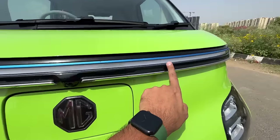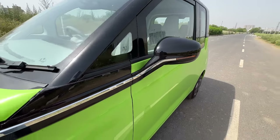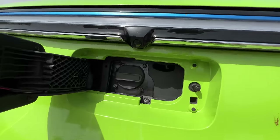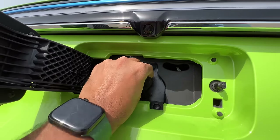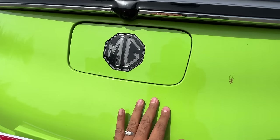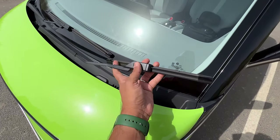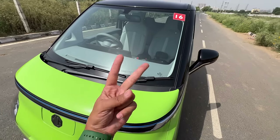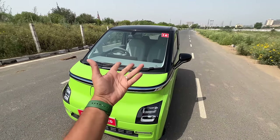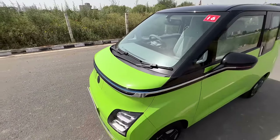This seems to be the DRL, and it continues all the way to the mirror where the indicator is also placed — quite cool. The charging port is placed at the front in the center, which means you can access it from both sides. The wipers are really chintu mintu — look at the size of this wiper. Thankfully MG has given two wipers, and they are actually premium quality blades, which is appreciable.